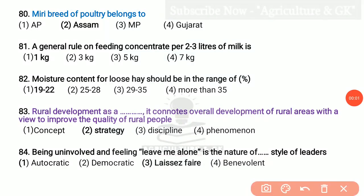Next is the 80th question. Miri breed of poultry belongs to Assam state. A general rule on feeding concentrate: per 2–3 liters of milk is 1 kg. Moisture content for loose hay should be in the range of 19–22 percentage.